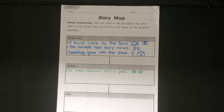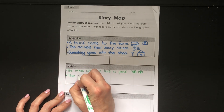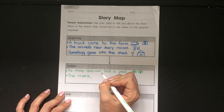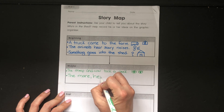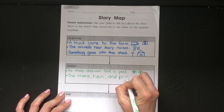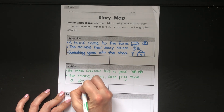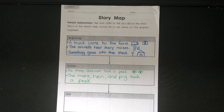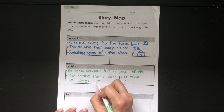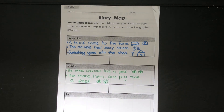In the middle, we knew that the sheep and the cow took a peek. What animals took a peek next? Very good — next we're gonna say the mare, m-a-r-e, the mare, the hen, and the pig took a peek. Remember Lovebugs, if you need some time you can pause the video — that's what's really great about these videos. I always draw eyes because a peek means we're looking at something. That's what happened in the middle.